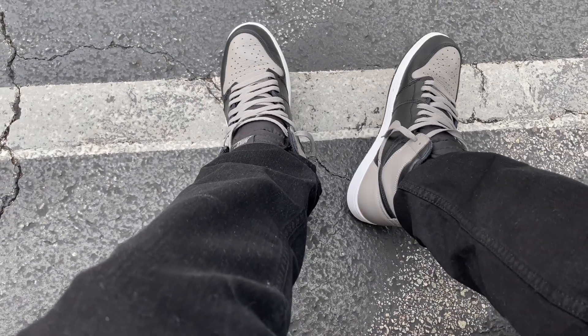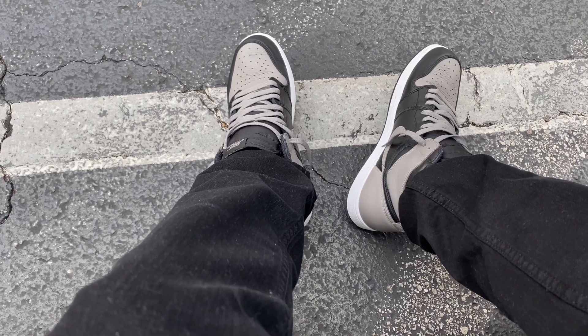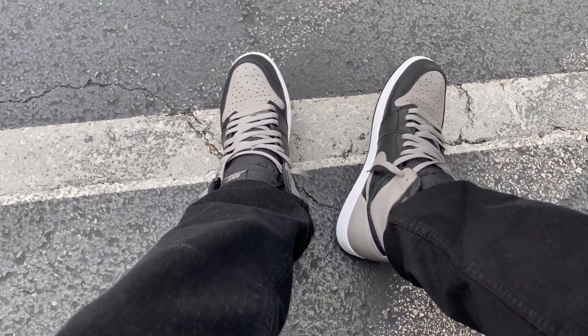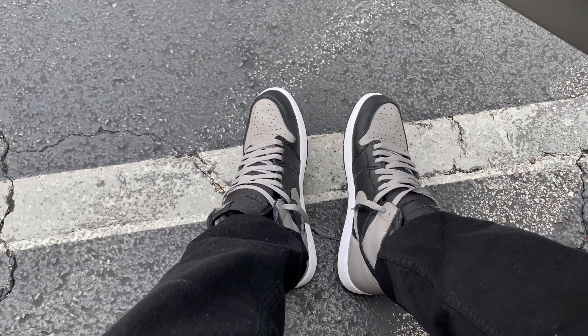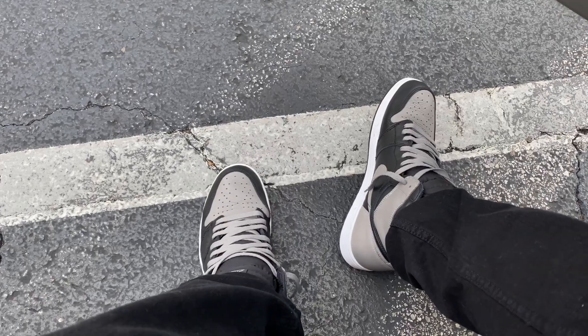On feet today I got my Jordan Shadow 1s. Definitely rocked these a handful of times — one of my favorite OG colorways. Got that nice leather on here. I'm rocking this with my cardigan. I couldn't fit my purple sweater, but the cuffs at the end are gray which matches the Shadows. That's the reason I'm wearing this. I was actually gonna rock the Raptor 4s but changed my mind — purple's not consistent with what I got.